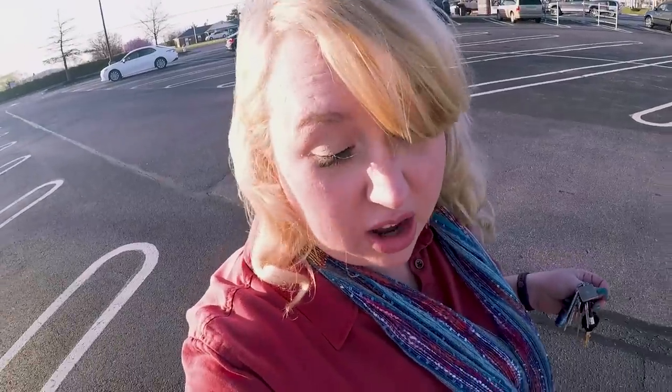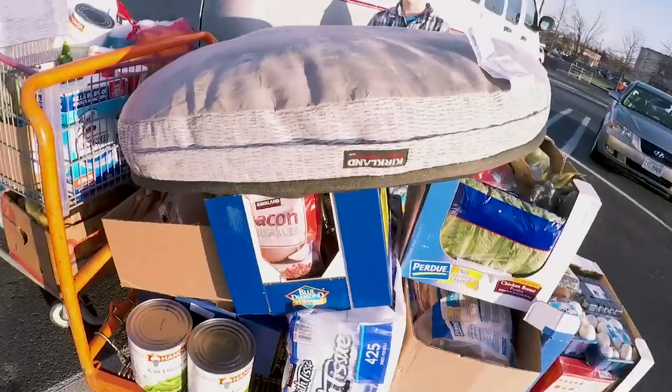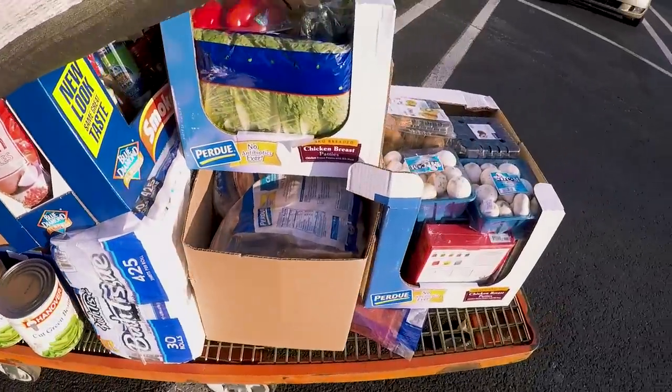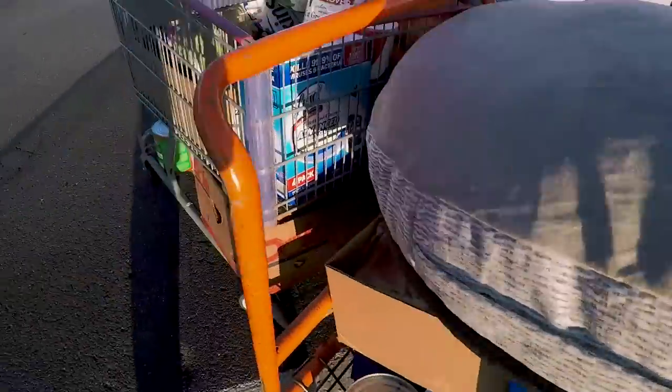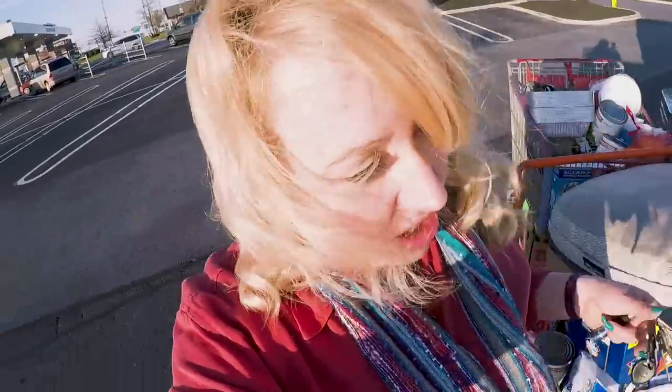I now know what we're going to call this haul — this is our $1,000 Costco haul. It's actually $1,020 and I think 69 cents. They packed us up well on a flatbed to get out, and then we have this cart too. Gabriel did a lot of good pushing.